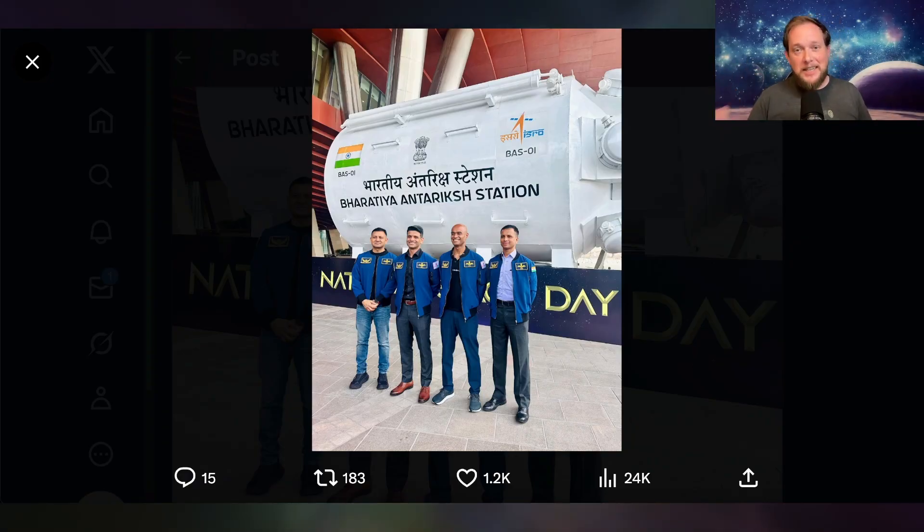At this event, ISRO revealed that the first uncrewed orbital test flight of the Gaganyaan crewed spacecraft would happen possibly as soon as this December of 2025. And if things don't go according to plan, then early next year — but it's happening within months. Soon, India is going to join the club of nations capable of human spaceflight, and that's really cool.